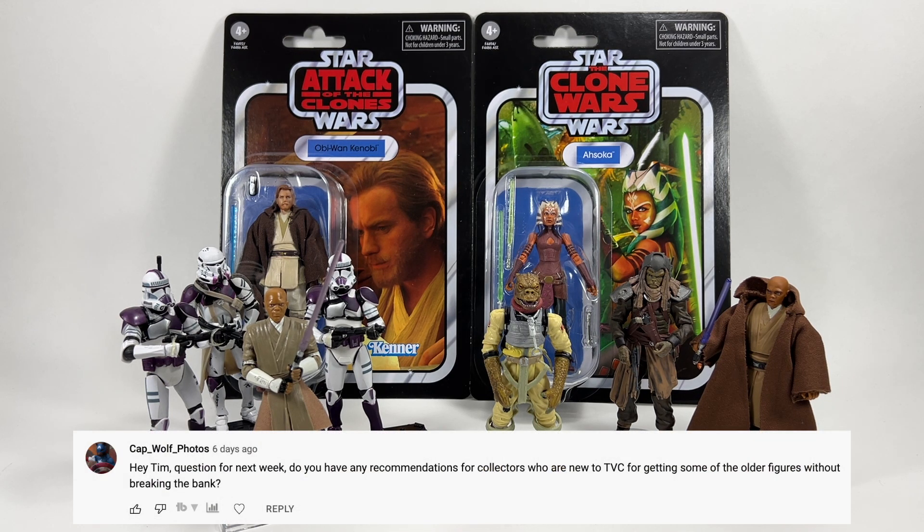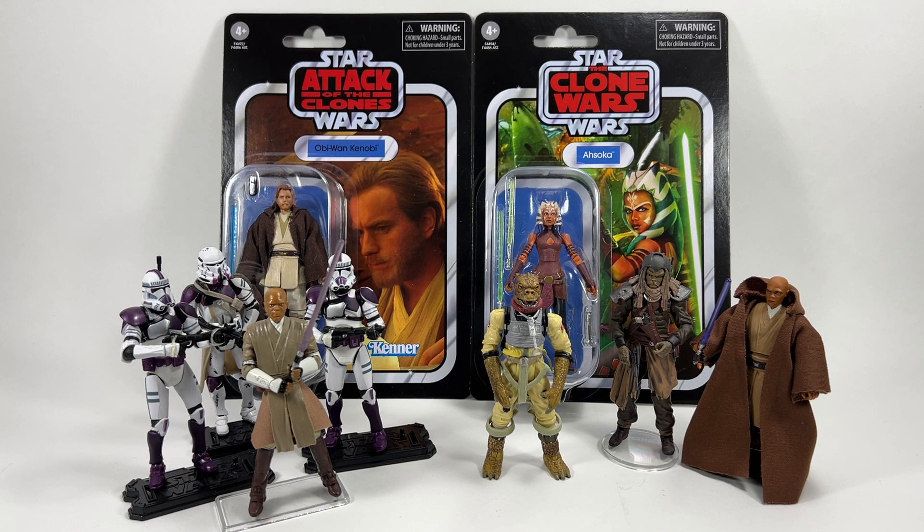Cap Wolf Photo asks for recommendations for collectors new to TVC for getting older figures without breaking the bank. Unfortunately a lot of older figures are expensive. The best thing you can do is avoid eBay and get onto collector sites on Facebook — the Vintage Collection Facebook group that my friend John Miko admins has sales posts all the time at collector-friendly prices, though you'll still pay a lot for rarer TVC 1.0 figures. Keep an eye on eBay for bargains, but buy-it-now prices are often ridiculous.